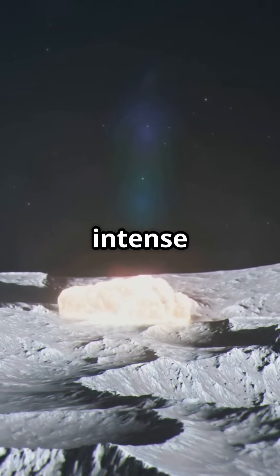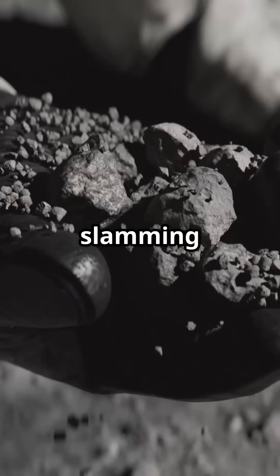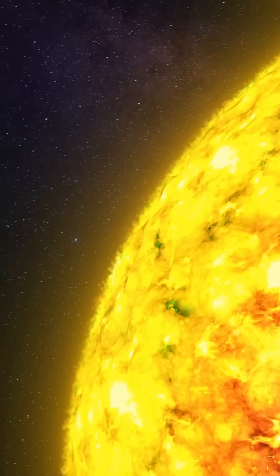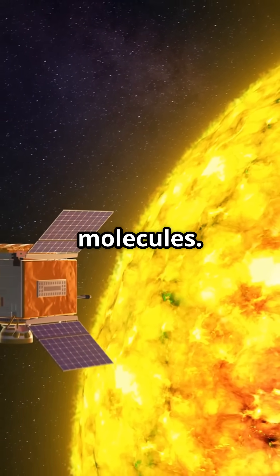These beads are formed by intense lunar meteorite impacts. Imagine a high-speed space rock slamming into the moon, melting the surface and trapping minerals and gases into tiny, perfect spheres. They've been absorbing hydrogen from the solar wind ever since, creating those precious H2O molecules.